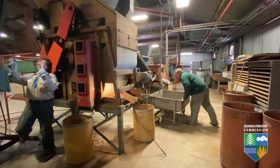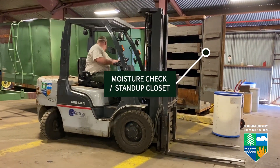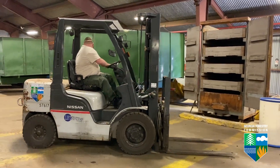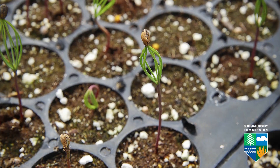From the de-wingers we'll move on to the seed cleaner. From there we'll do some moisture readings — we'd like the seeds to be under 10% moisture. We'll drum them up and have them ready for either storage or shipping to Flint for the sale.